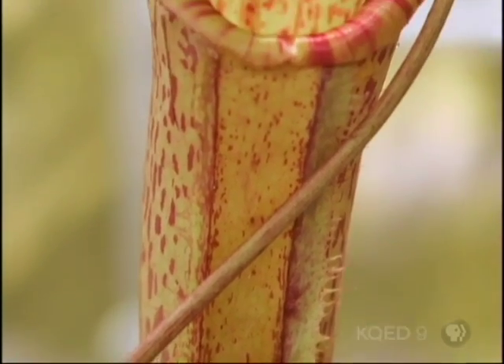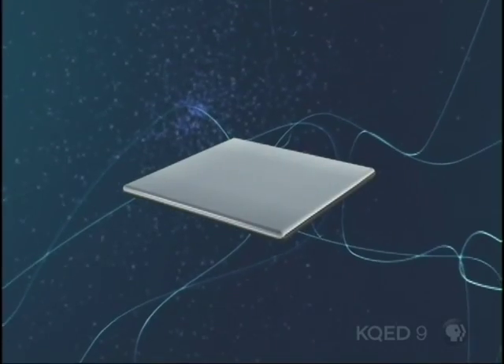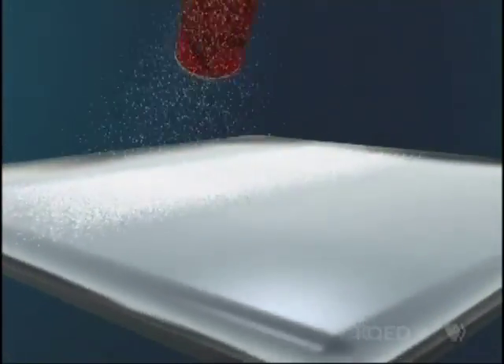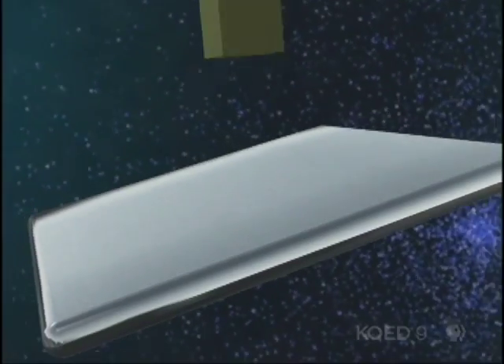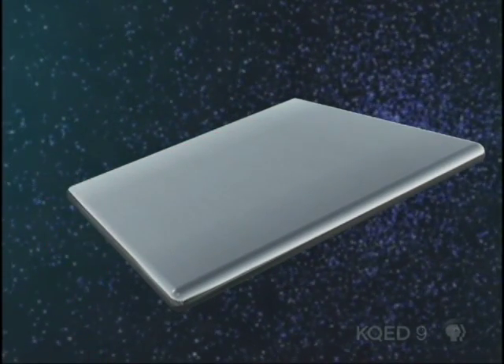But SLIPS works in a totally different way, on the pitcher plant principle. First, Joanna adds a porous material less than a hundredth of a centimeter thick to the surface she wants to protect — in some cases, just by spraying it on. Then she adds a liquid, often an oil, that seeps in. The layer and the liquid are formulated to attract each other, keeping the liquid in place. Just like the water on the lip of the pitcher plant, the liquid creates a smooth non-stick surface on top.